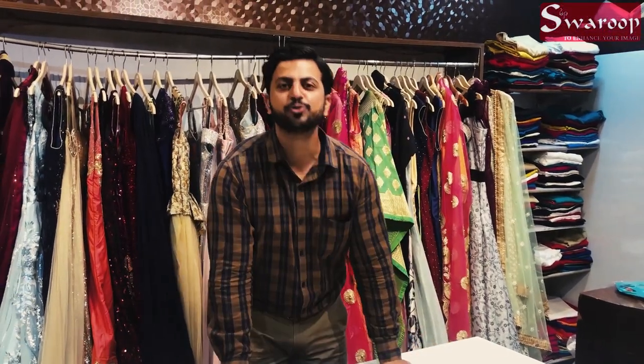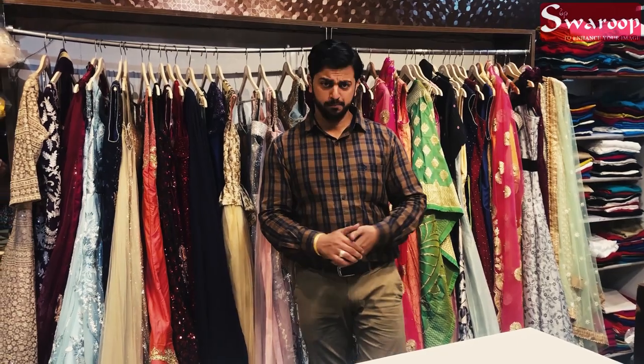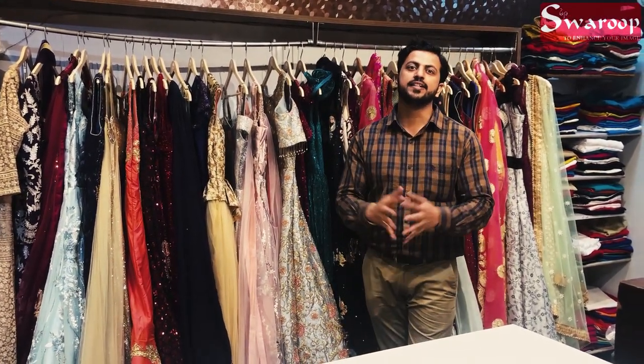Welcome to the next episode. Welcome to Swaroop. I have brought you all this — new collections, new varieties, new prices, new energy.